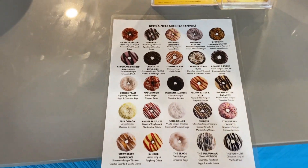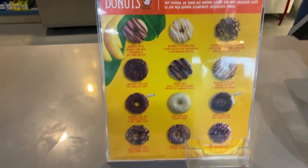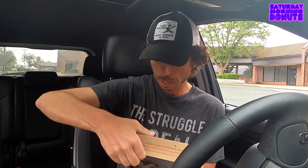And look at this — warm, delicious, and made to order. The key: made to order, okay? So these are hot. I'm excited to get into them. Let's check these out here, okay?